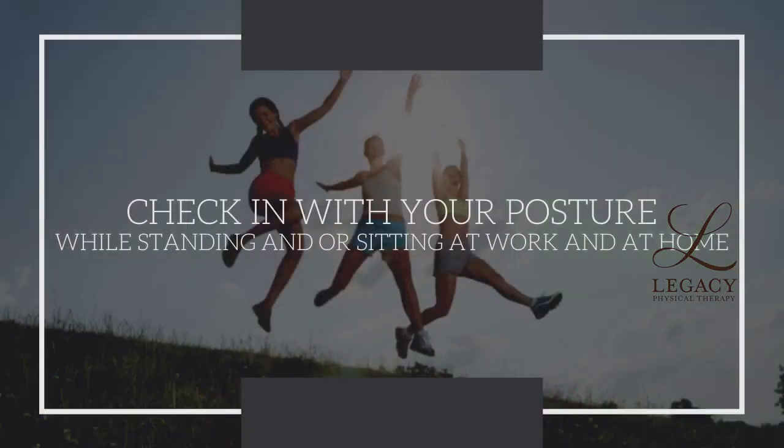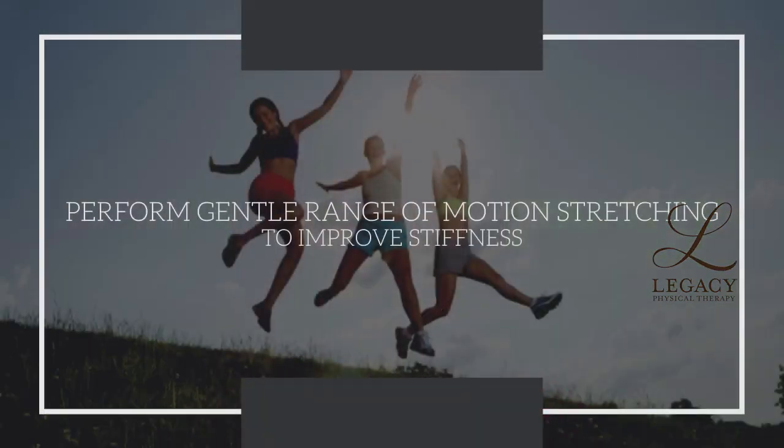Last time we talked, we talked about posture. So when you're going through these motions, make sure you're maintaining that nice, safe, good posture, whether you're sitting at work or standing. I also recommend doing some gentle stretching, just to get some good range of motion throughout your whole body.